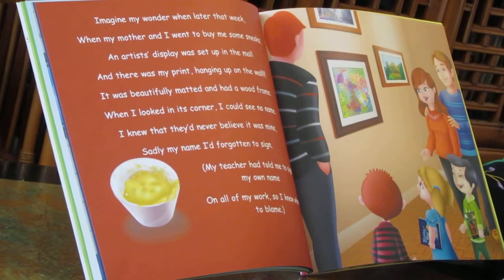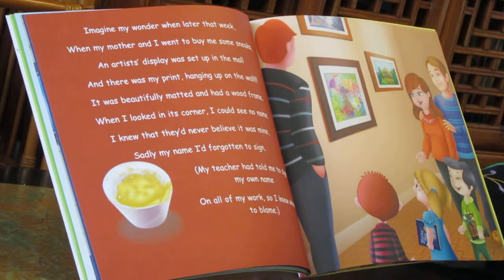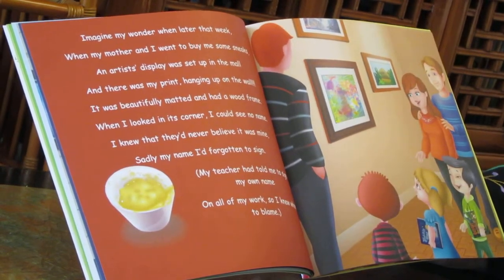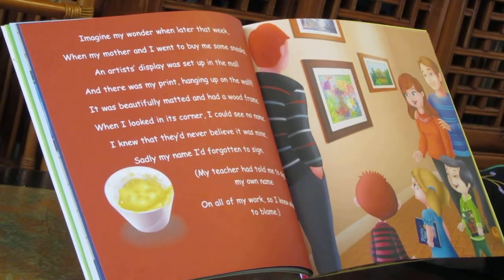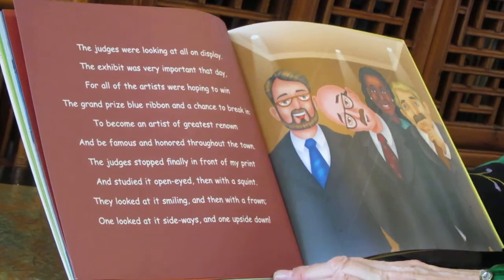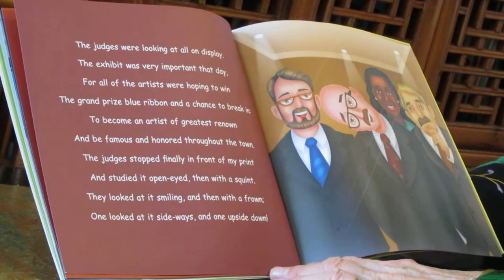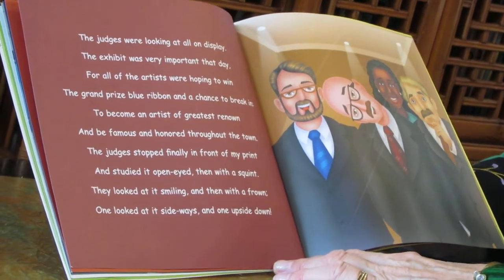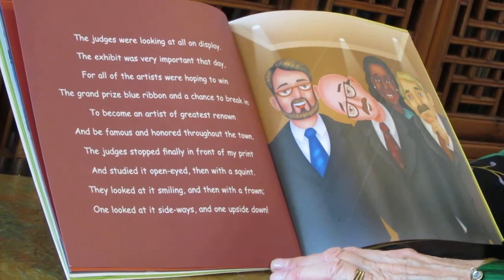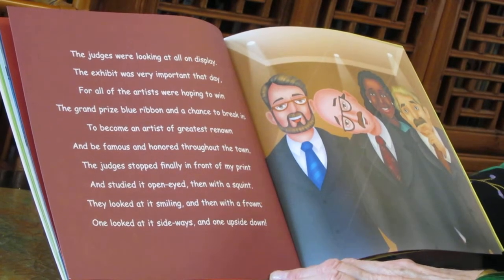I knew that they'd never believe it was mine. Sadly, my name I'd forgotten to sign. My teacher had told me to sign my own name on all of my work, so I knew whom to blame. The judges were looking at all on display. The exhibit was very important that day. For all of the artists were hoping to win the grand prize blue ribbon and a chance to break in — to become an artist of greatest renown, to be famous and honored throughout the town.